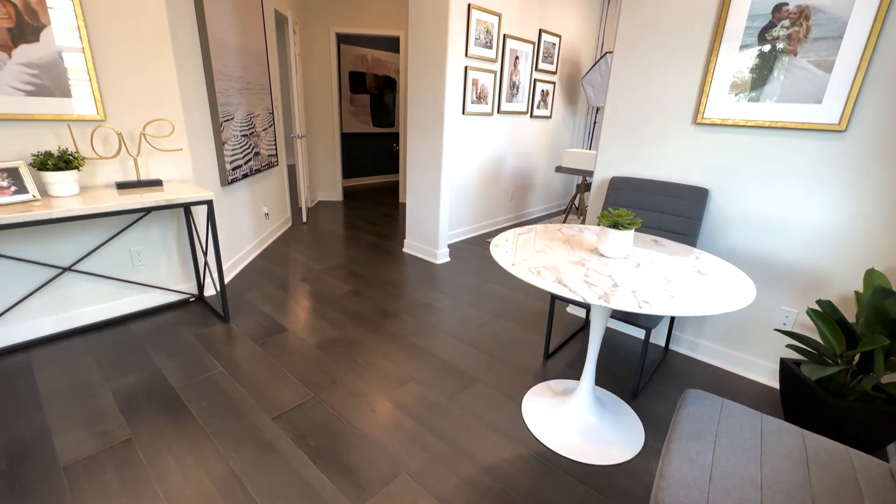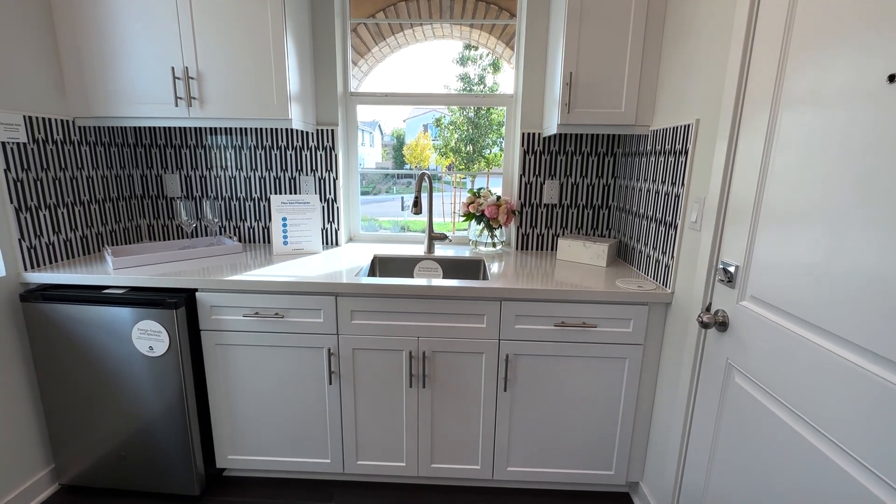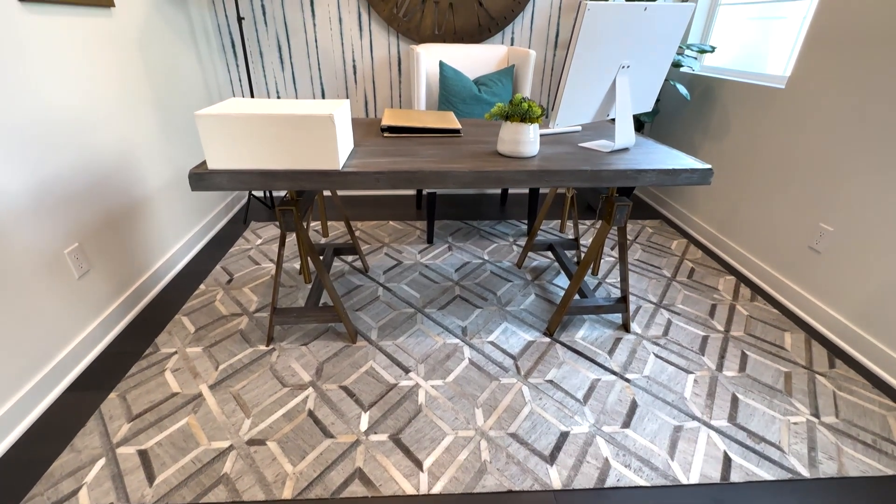Walking into the flex gen suite — not the main house. It's a little bigger than the last one. Check out this kitchenette with its own little sink and mini fridge. There's also a really cool door attached to the kitchenette that opens to the outside, so Amazon or any carrier can drop off items through your gate right here. And there's a retreat converted into an office in this flex gen suite that you can convert into a bedroom.